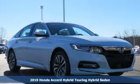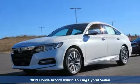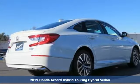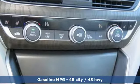Here's a new 2019 Honda Accord Hybrid. This Accord Hybrid offers refined elegance, technology that keeps you comfortable, connected and safe, and amazing fuel efficiency. Your friends will be green with envy.